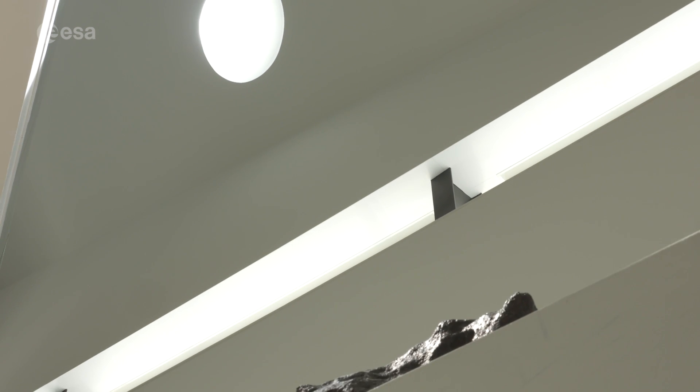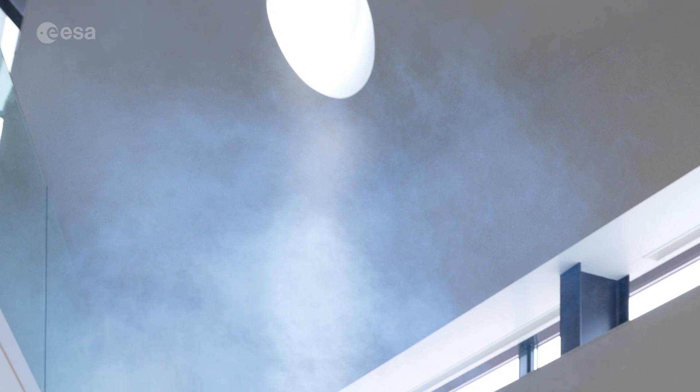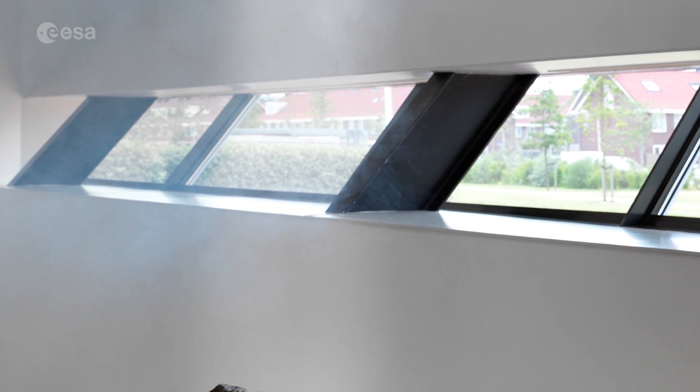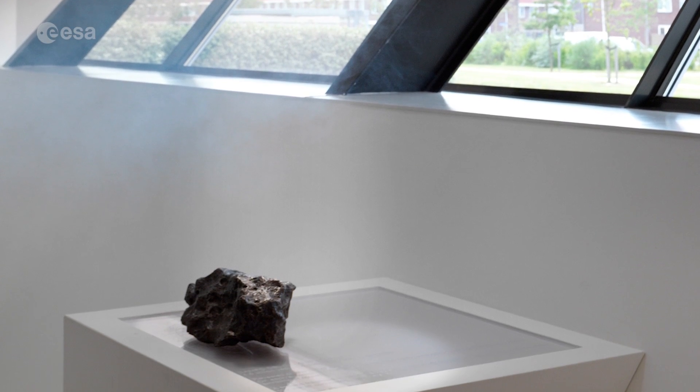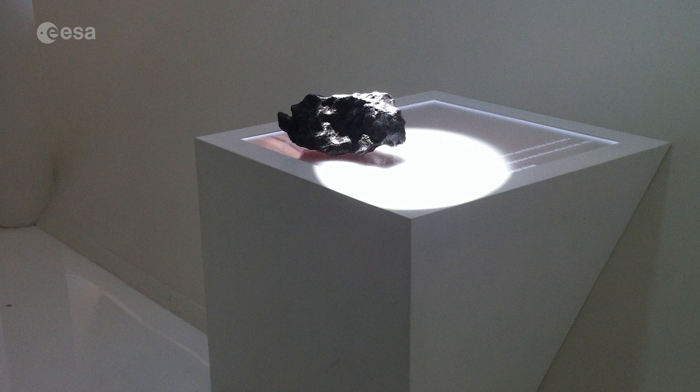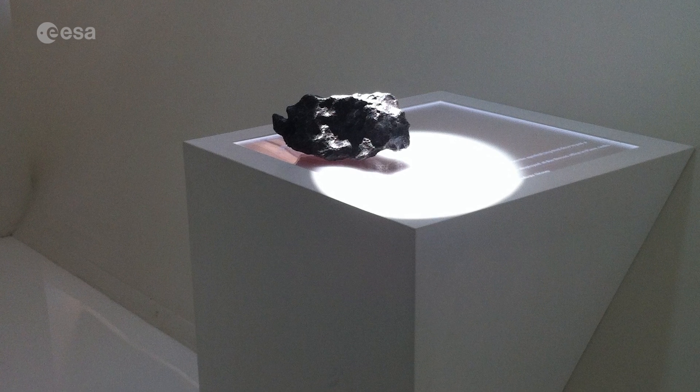And you haven't just set it in a location at random — it's placed in a very precise point of the building with a window up above. Yes, we have the sun coming here once a year. On June 21st, when the sun is at the highest point, it will hit the meteorite once. So it's our own mini Stonehenge kind of moment.